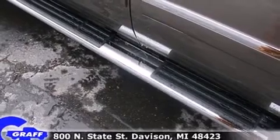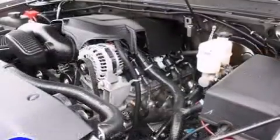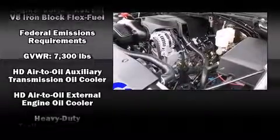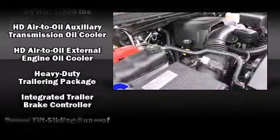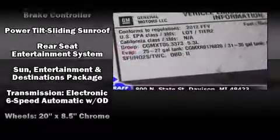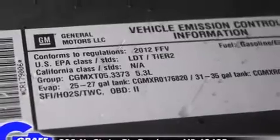Chevrolet ensures the safety and security of its passengers, with equipment such as dual front impact airbags, OnStar, and four-wheel disc brakes with ABS. With electronic stability control supplementing mechanical systems, you'll maintain precise command of the roadway.